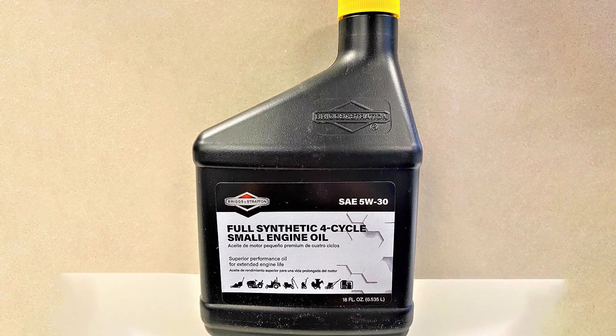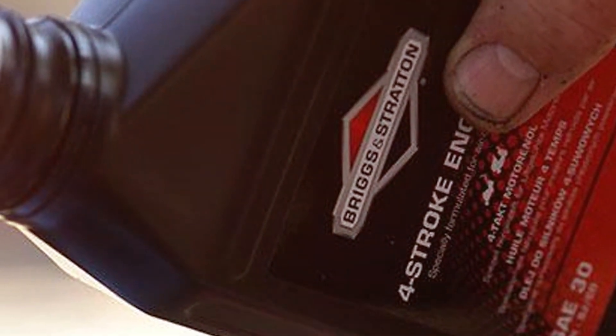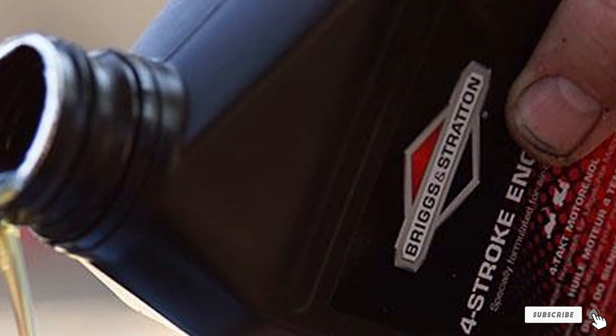And there you have it folks — our top picks for the best engine oils. Stay tuned for more expert insights and product reviews. Until next time, keep those engines purring and the road ahead smooth. Thanks for watching.